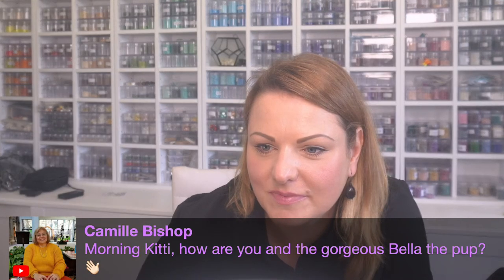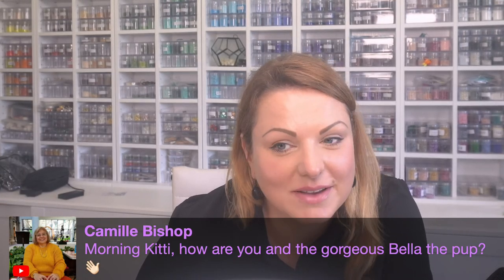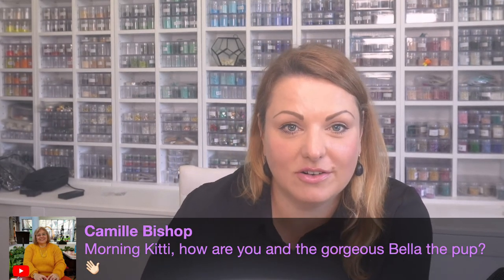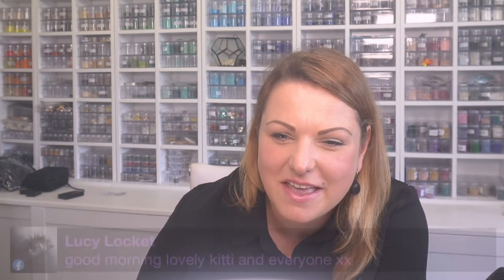Good morning Camille! I do like Bella. The kids aren't keen on Bella. I like Goldilocks - we could call her Goldie for short - but the kids aren't keen on that either, so she hasn't got a name yet. I'm calling her Puppy or Missy at the moment. Good morning Lucy, Mandy, Sharon, Elaine, Dave.